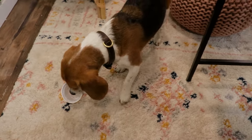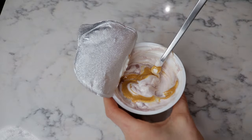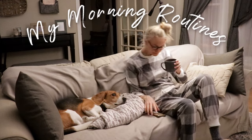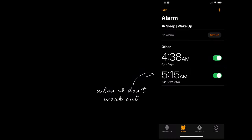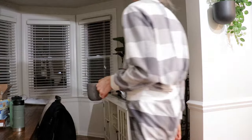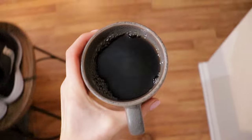This morning routine video is going to be a little different because I have two different morning routines — one for when I don't work out and one for when I do work out. They're pretty different, so I'm going to give you both morning routines in this video.